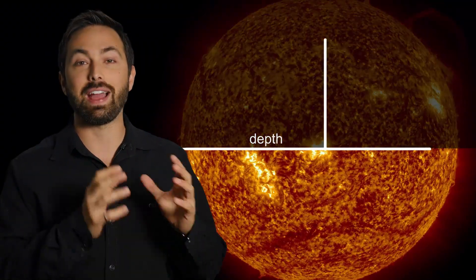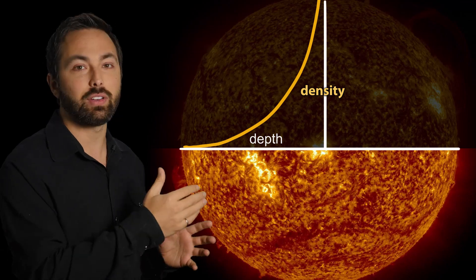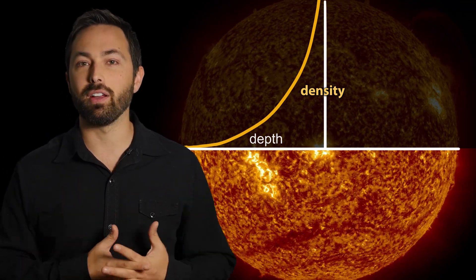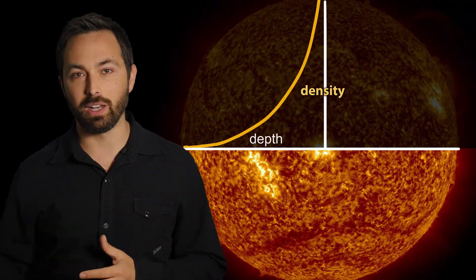But this drag won't ever stop the sun completely. The reduced speed of the surface doesn't transfer easily into the sun's deeper layers, due to the vastly increasing density and gravity as you go down. The team calculated it would take longer than the lifespan of the universe for our sun to stop spinning due to this mechanism.